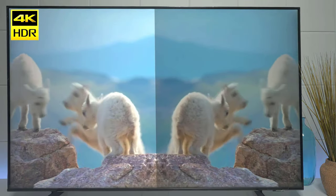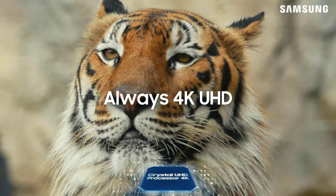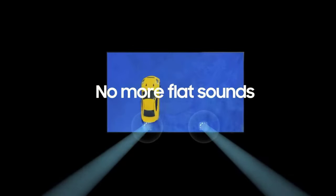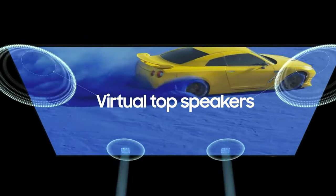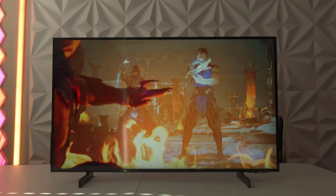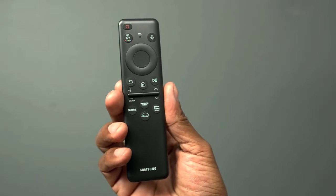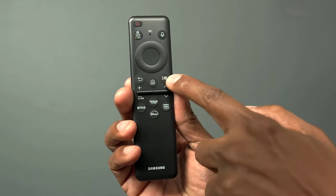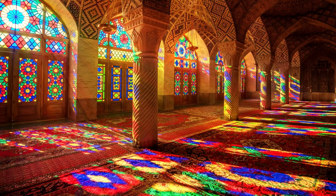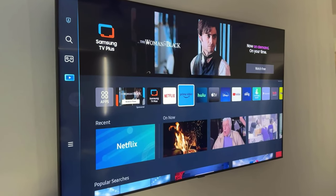Say hello to HDR10 Plus support, delivering stunning visuals that will make your jaw drop. Brace yourselves for Samsung's mind-boggling object-tracking sound technology, ensuring that the sound follows the action, leaving you with an immersive experience like no other. This TV also comes with a solar-powered remote — a remote that harnesses the power of the sun. Not only will you be enjoying a top-notch home theater experience, but you'll also be giving back to Mother Earth.